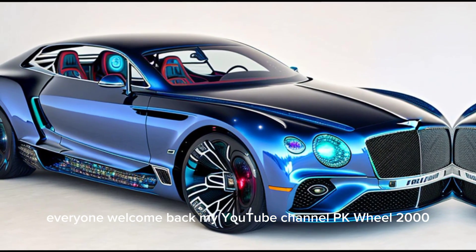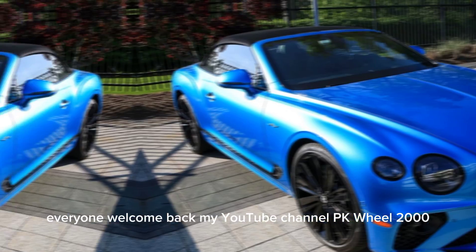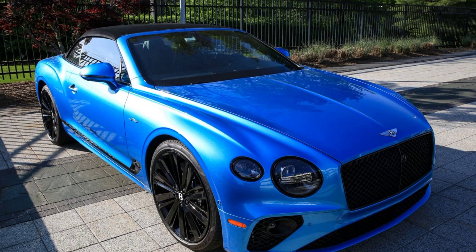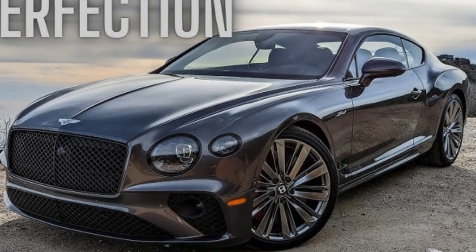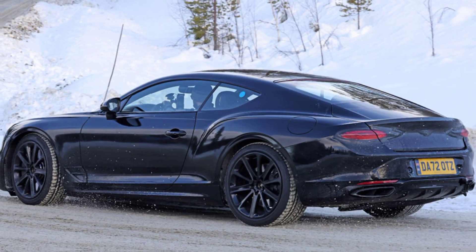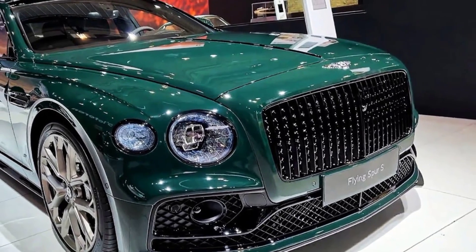Welcome back to the YouTube channel PK Wheel. The 2024 Bentley Continental GT is a luxurious grand tourer that combines stunning design, exhilarating performance, and exquisite craftsmanship. It is available in both coupe and convertible body styles.